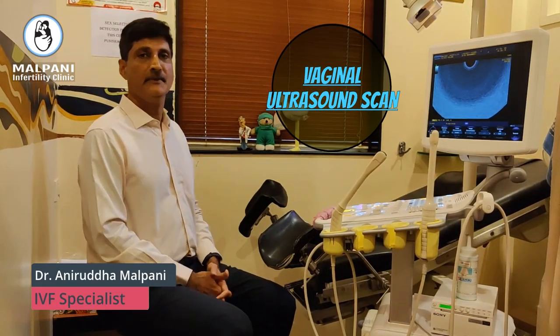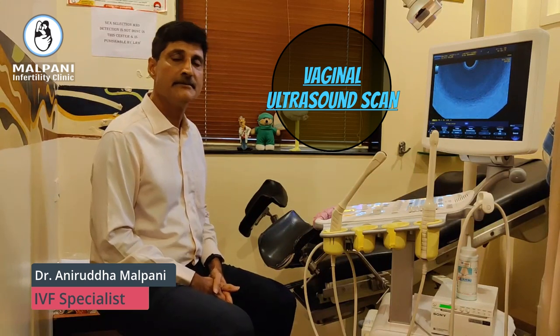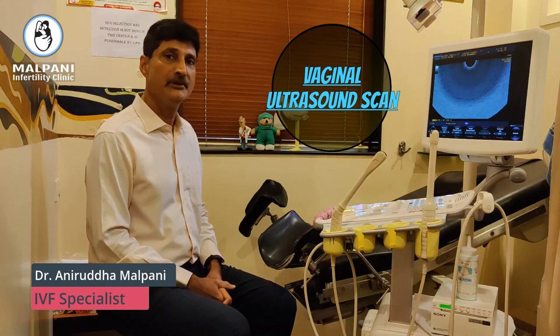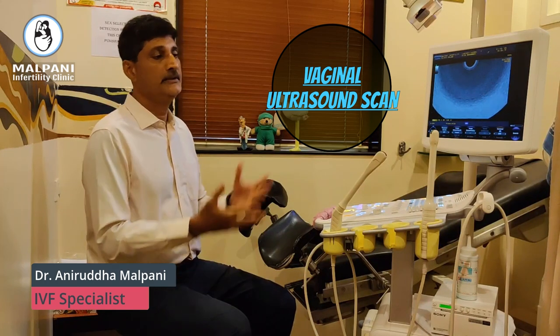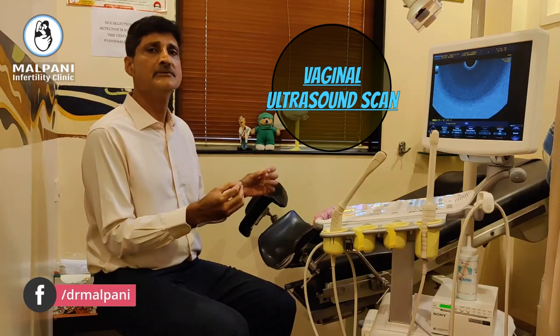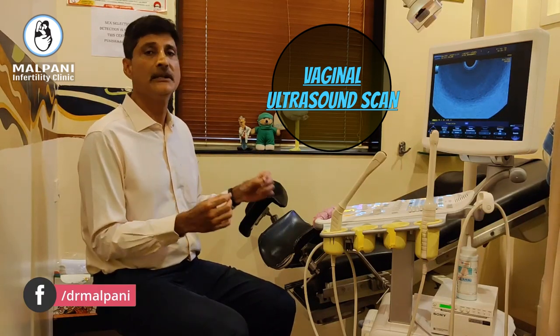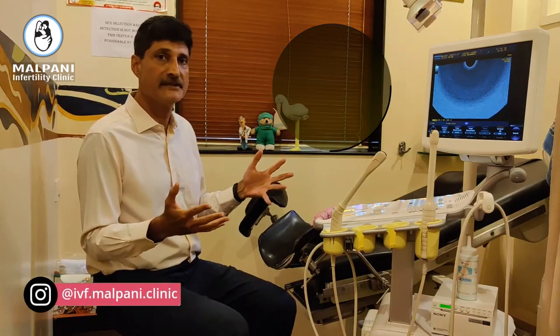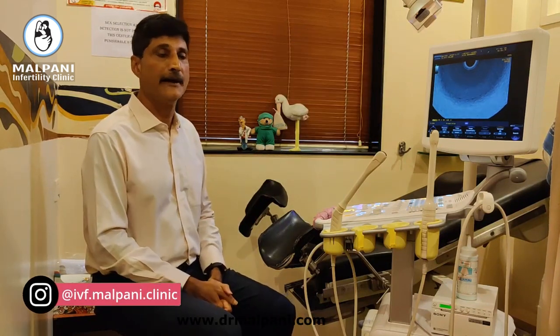Hi, I am Dr. Anirudh Malpani. I am an IVF specialist at Malpani Infertility Clinic. Our website is www.drmalpani.com and today I am going to talk to you about vaginal ultrasounds. Vaginal ultrasounds are the most commonly utilized clinical tool for an IVF specialist during an IVF cycle and I am going to explain to you why.